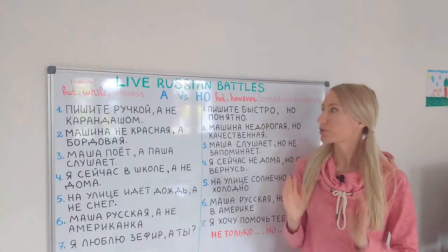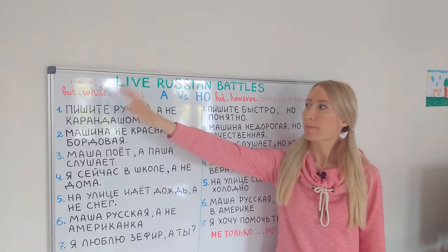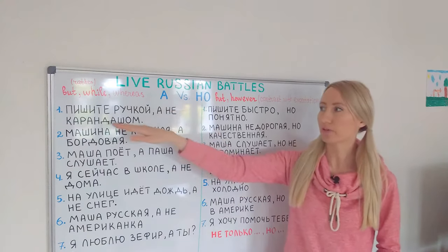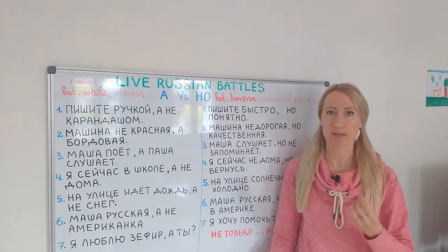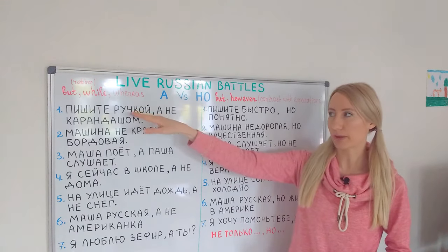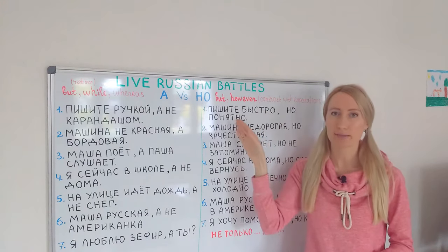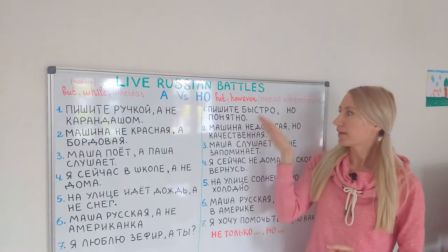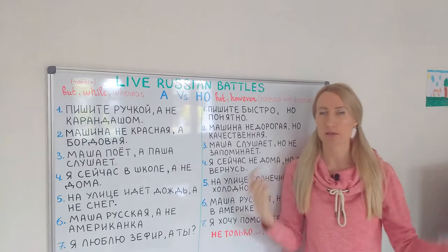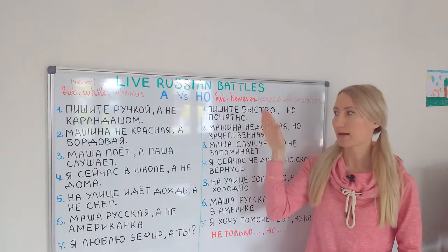Let's look at some examples to compare these two conjunctions. The first example: пишите ручкой, а не карандашом — write with a pen rather than with a pencil. With both things we can write, there is no huge contrast. Compare with: пишите быстро, но понятно — write quickly, but understandably. Here we can see contrast with the expectations, because normally when you write quickly your handwriting is a mess and you don't expect it to be understandable. That's why we use НО — huge contrast.